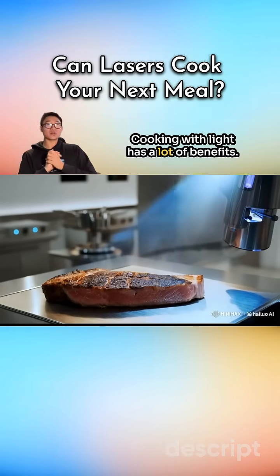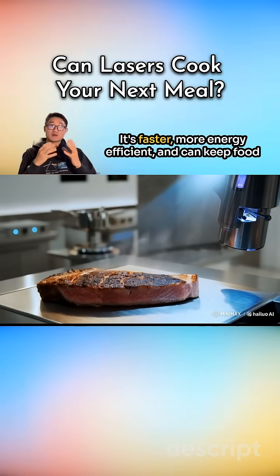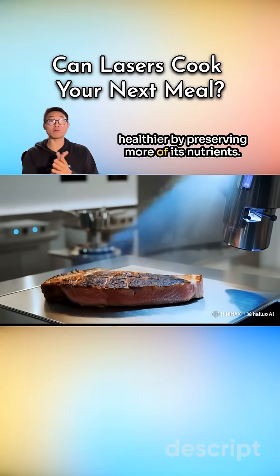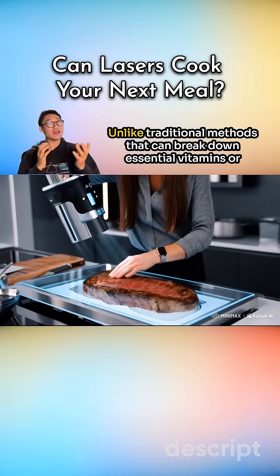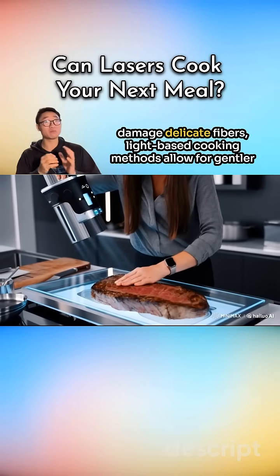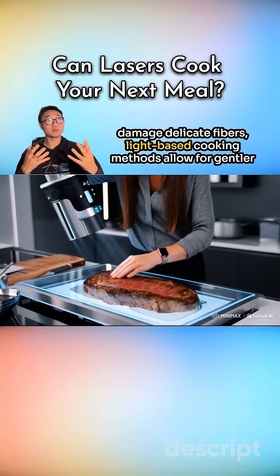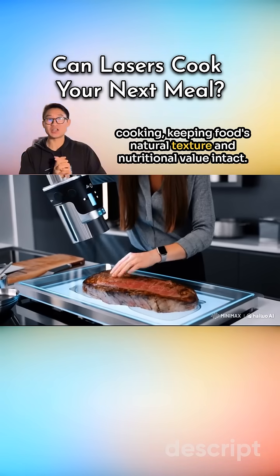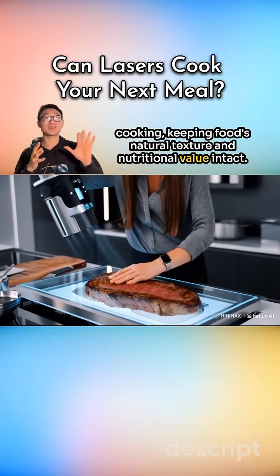Cooking with light has a lot of benefits. It's faster, more energy efficient, and can keep food healthier by preserving more of its nutrients. Unlike traditional methods that can break down essential vitamins or damage dietary fibers, light-based cooking methods allow for gentler cooking, keeping food's natural texture and nutritional value intact.